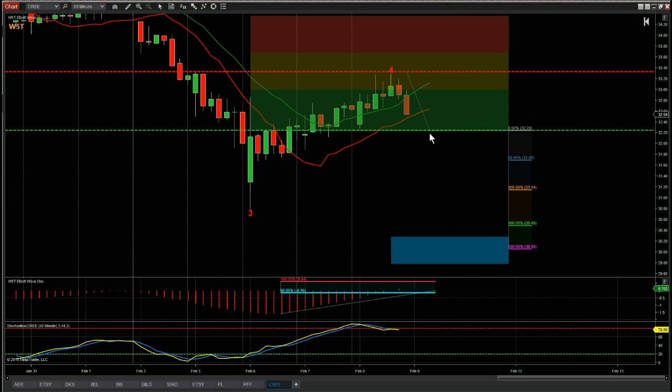That 32.24 entry is very sensible and conservative. We've got the stop loss above the wave four high — the wave four high is 33.29, so we've got a 33.32 stop loss. The risk/reward down to our automated target zone is one-to-two, so it's a great risk/reward for this potential short on Cree.